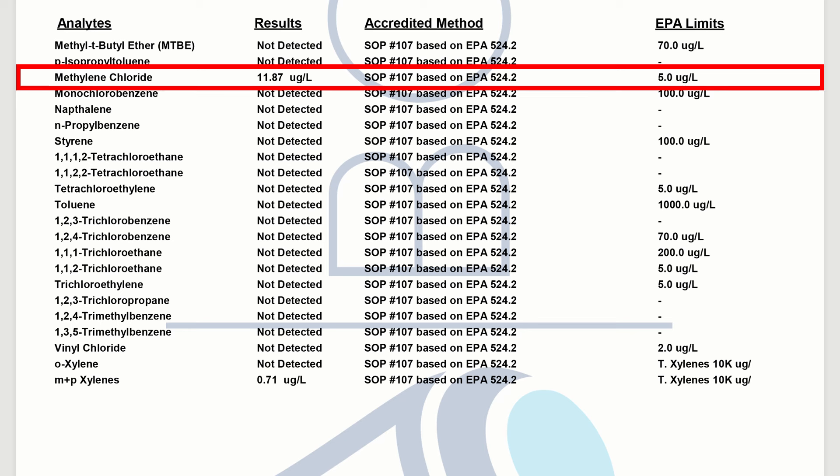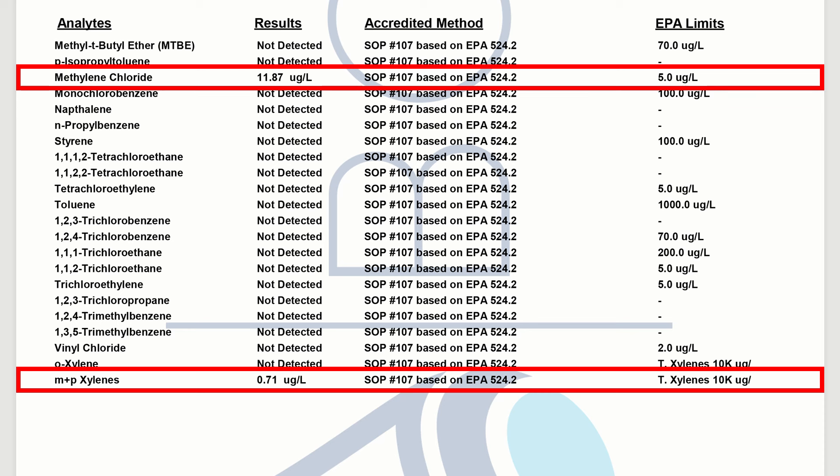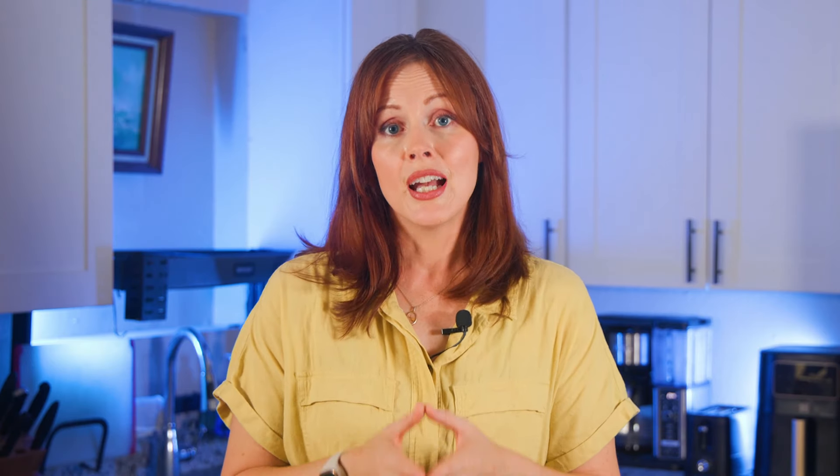Dichloromethane was found at 11.87 parts per billion, which is way more than the strictest health guideline we could find at 4 ppb, and even double the EPA's legal limit for public water supplies at 5 ppb. Xylenes were detected at 0.71 ppb, which is way below the strictest health guideline of 500 ppb and the EPA's legal limit of 10,000 ppb. Dichloromethane and xylenes are volatile chemicals regulated by the EPA because some people who drink water containing dichloromethane in excess of the legal limit over many years could have liver problems and may have an increased risk of getting cancer, and some people who drink water containing xylenes in excess of the legal limit over many years could experience damage to their nervous system.